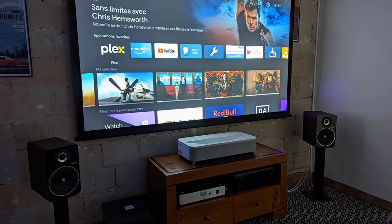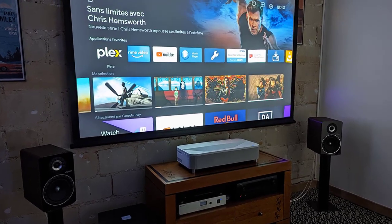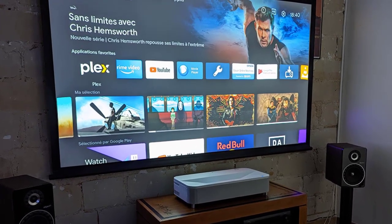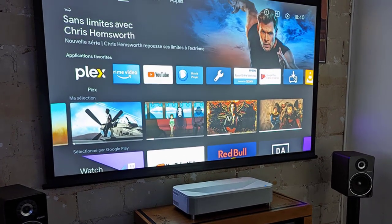With Android TV built-in, you get instant access to a wide range of TV and entertainment. Choose from a huge range of apps, including your favorites such as Amazon Prime Video and YouTube.